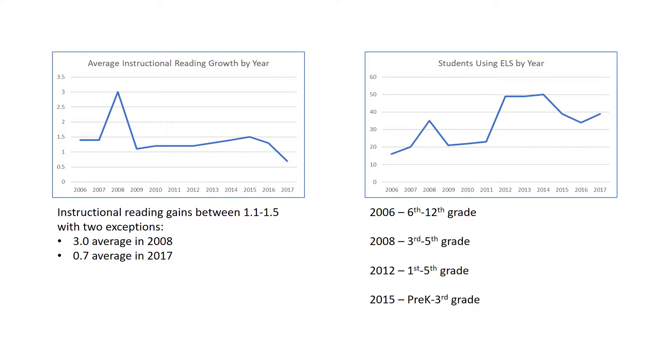In 2008, students gained an average of three grade levels in one year. In this past year, 2017, they only gained 0.7.